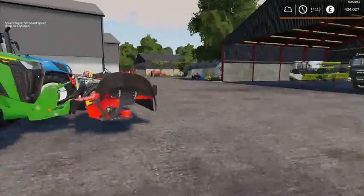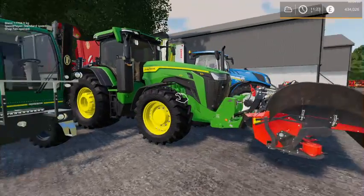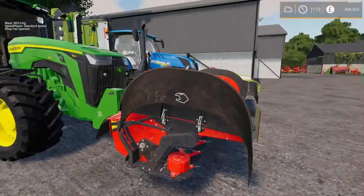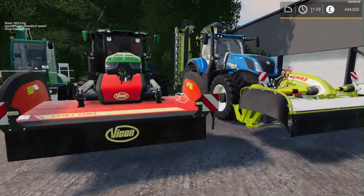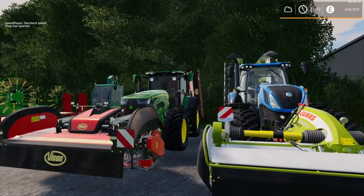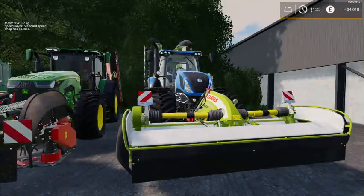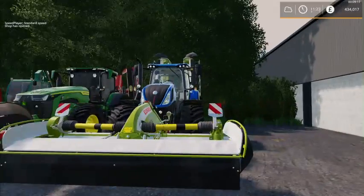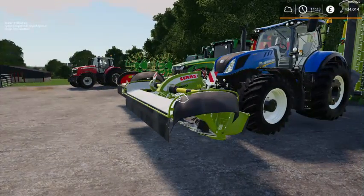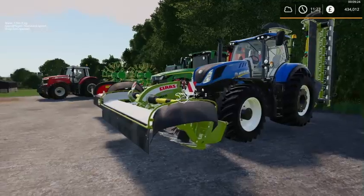We've got a new John Deere 8R which is on a set of Viking mowers - the 8R is new to the fleet. So is this T7 315 with a set of Class butterfly mowers.